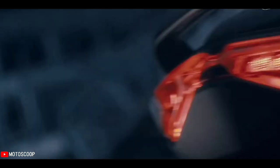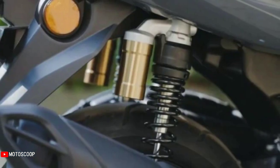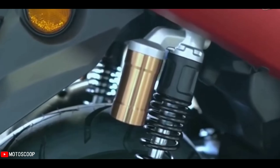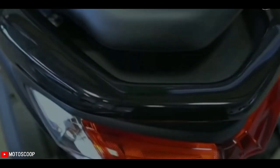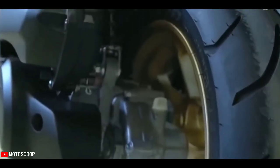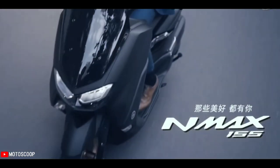The 2022 NMAX also gets a suspension upgrade in the form of gas-charged rear suspension with preload adjustability. Gas-charged shocks can control tire motion better than spring-based dual shock absorbers, reducing ride vibration and improving overall ride quality. This feature is not yet available in the Philippines, where local units make do with conventional shock absorbers.